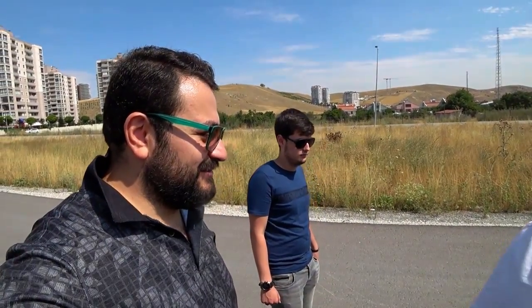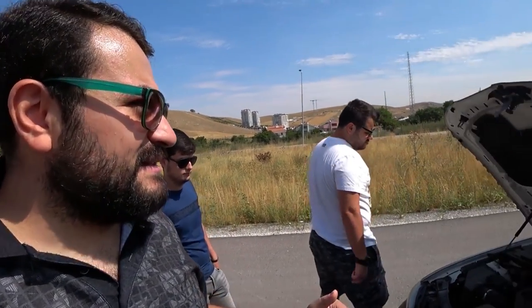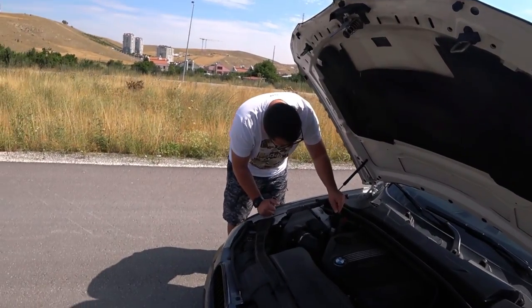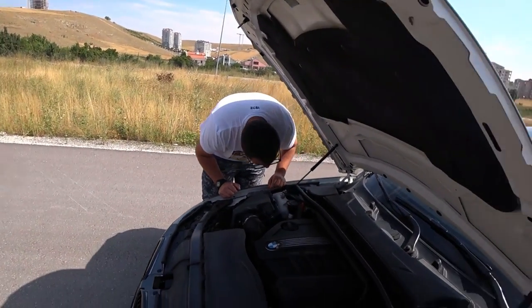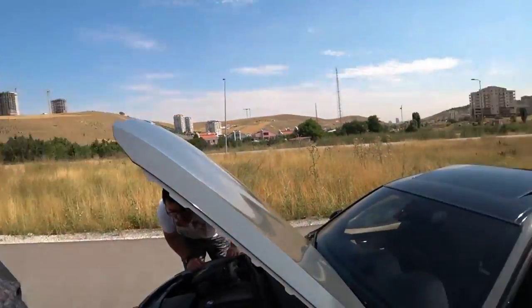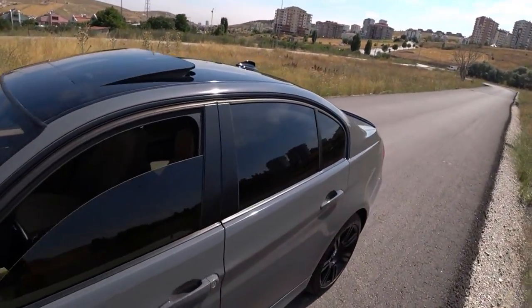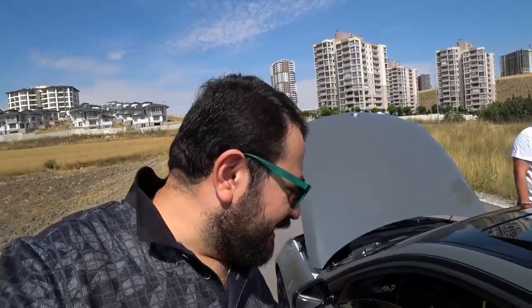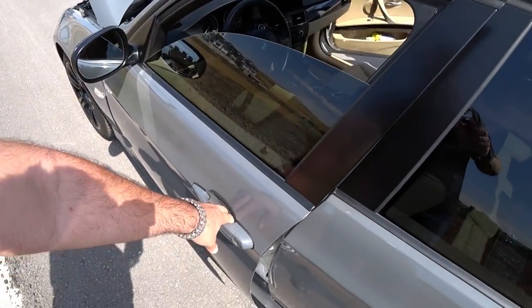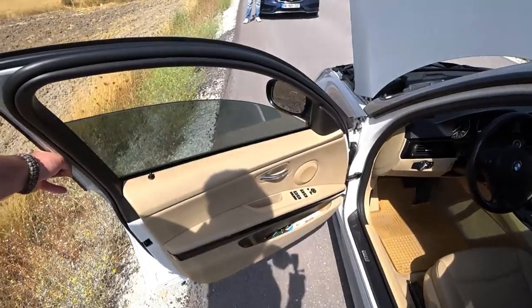E90'ın benim için güzel bir yeri var. Safkan BMW'lerin sonu gibi bir şey. F30 buna göre daha soft, daha yumuşak. Bu biraz daha mekanik, daha organik. Kapı kolları F30'da aynıymış bunların, ilginç.